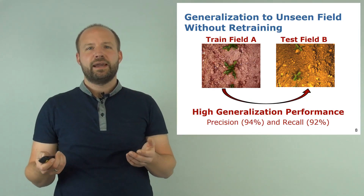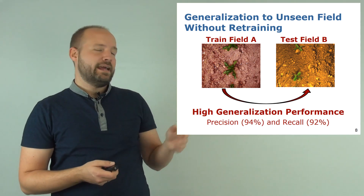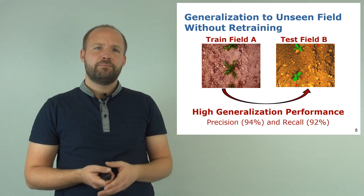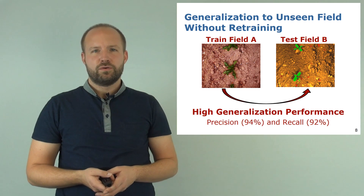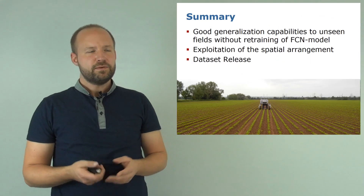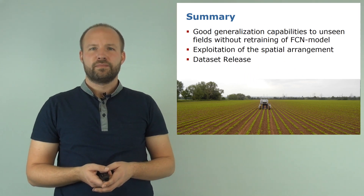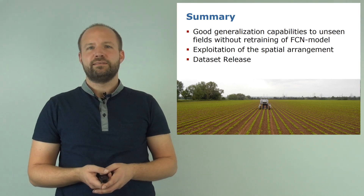So let's do the same experiment again, but this time using our novel sequential approach. We train it again on dataset A and test it on dataset B, where the visual appearance has changed compared to the training data. Qualitatively you can see that this time our approach is able to properly segment the crops and weeds in the scene, and also the numbers show that we achieve a suitable performance for autonomous weeding tasks. These results clearly demonstrate that our approach generalizes well to new unseen field environments without the need for retraining the model, by exploiting spatiotemporal features describing the local arrangement of the crops and weeds in the field.